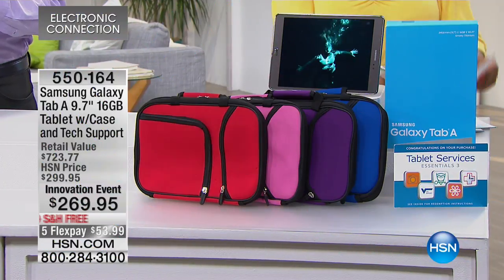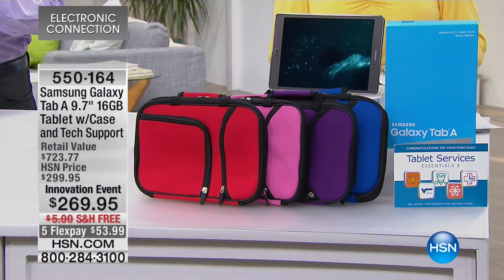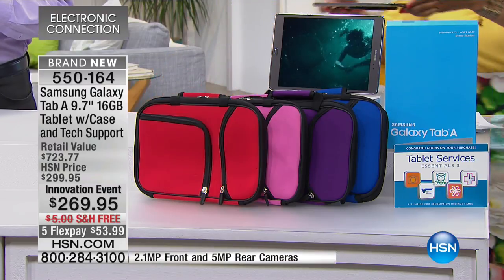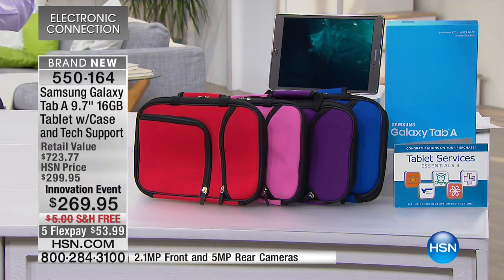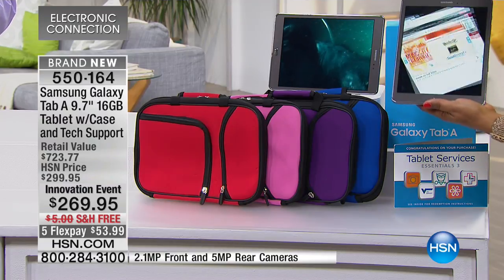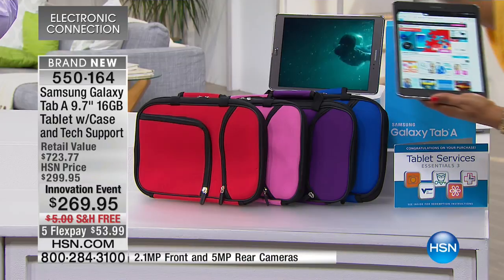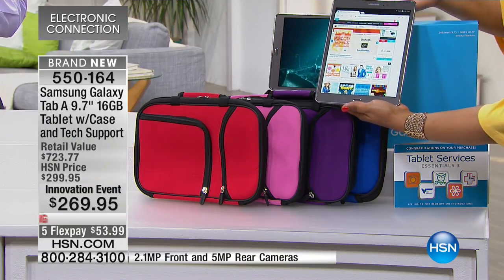Well, aren't we fancy pants? Here's why I'm saying that. Looky here, looky here. Beautiful. Wow. Guys, get a close-up of this. Look at this gorgeous Samsung tablet.